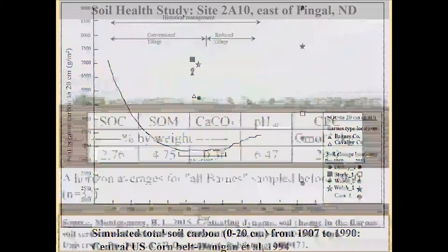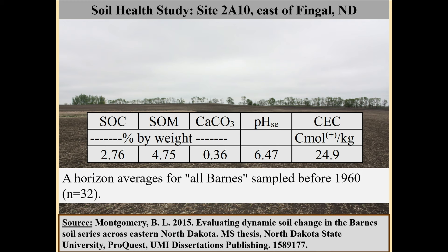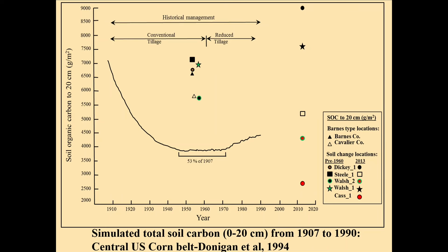A CEC of almost 25 is the cation exchange capacity. There are many farmers here who talked about marginal, coarse-textured soils — they would love to have a quarter section with a CEC of 25. It's just the nature of what the Barnes soil is like. It's incredibly productive. So I started looking at Barnes soils very carefully.